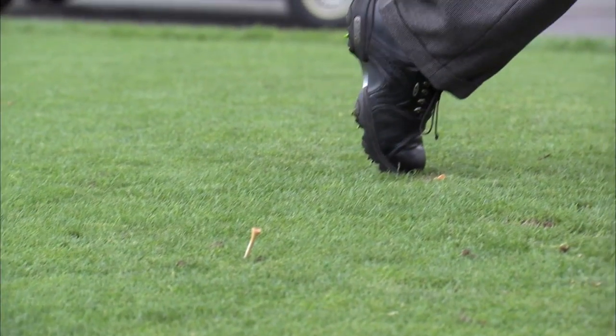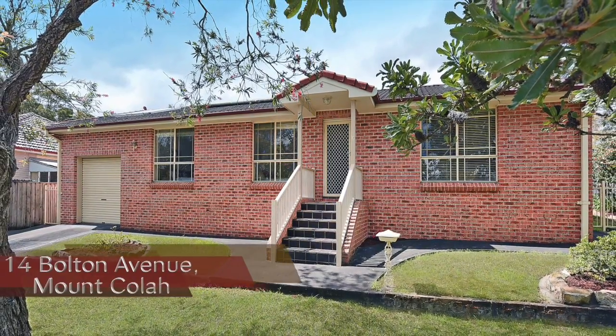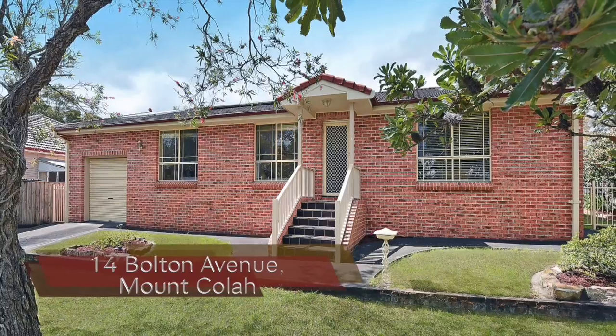For the golfer, you're just one block away from the Asquith Golf Club, and boasting commanding street appeal, this single-level brick veneer home offers side access ideal for a boat or caravan.